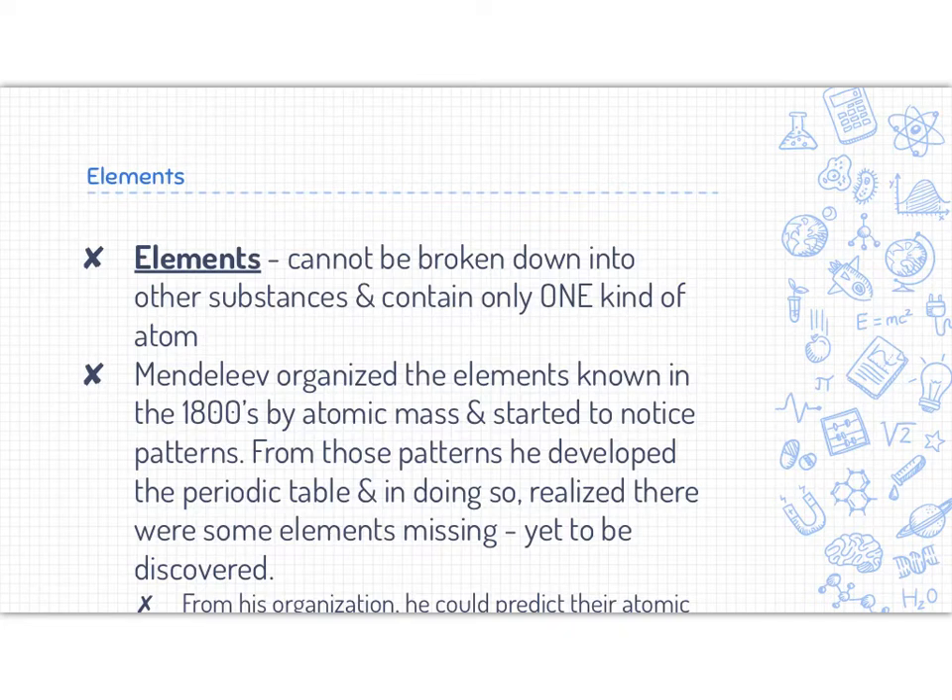Elements cannot be broken down into other substances and contain only one kind of atom. Elements are made out of atoms, and all of the atoms within an element are the same.